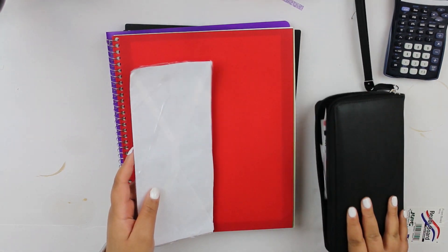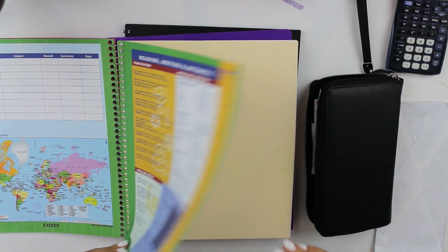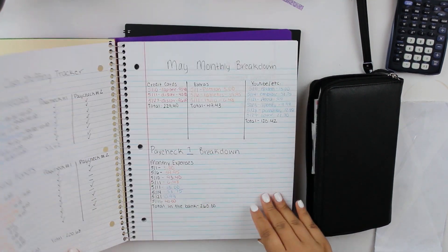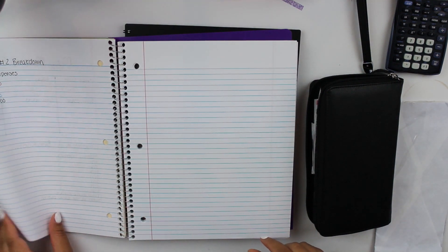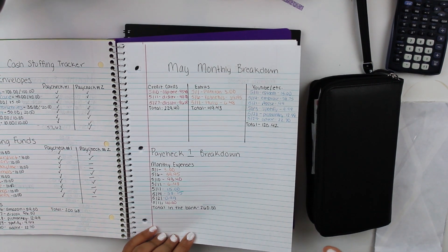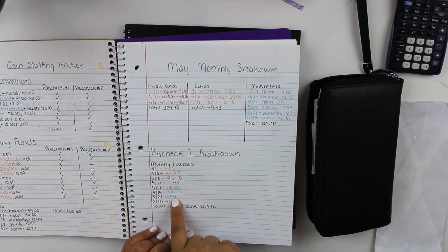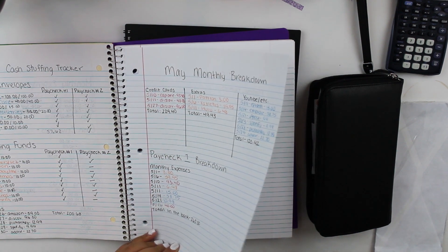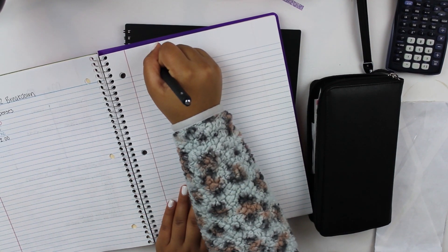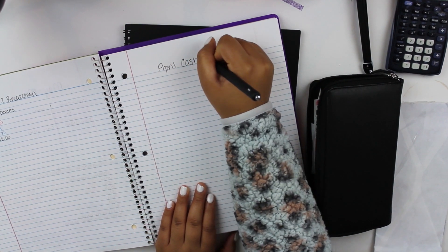I got paid yesterday. I actually went to the bank to get some money after work, but they had closed at four and I got out at five, so that was unfortunate. My monthly expenses for paycheck one are here, which is perfect. We're going to do my cash stuffing tracker now, so let's go ahead and do that.